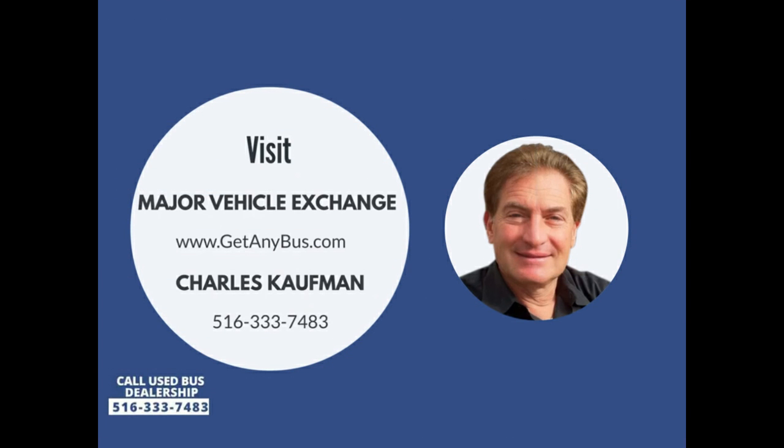Please call Charlie at 516-333-7483, or visit us at www.getanybus.com.